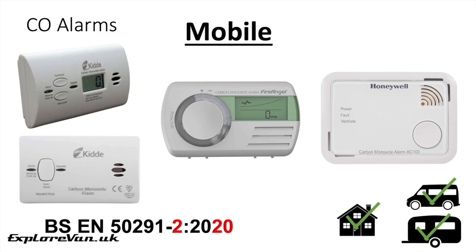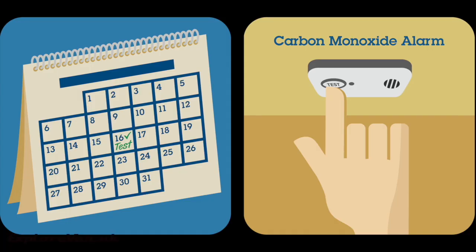You can find links to some alarms that meet the mobile standard in the video notes. Once you have an alarm installed, don't forget to test it at least once a month and follow the manufacturer's instructions for any periodic maintenance.